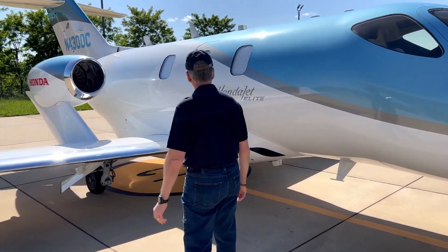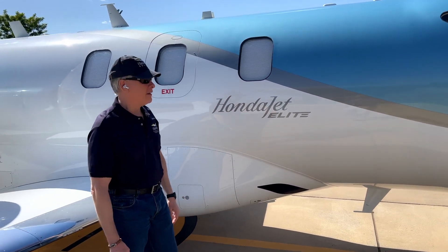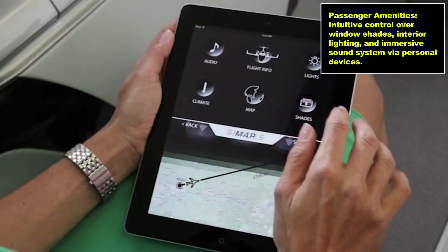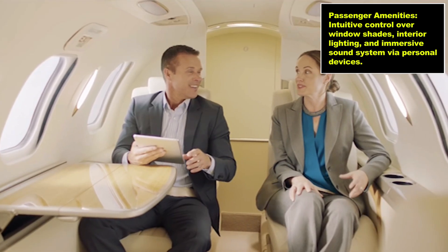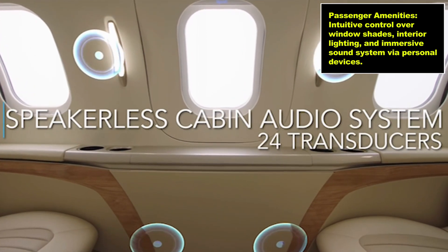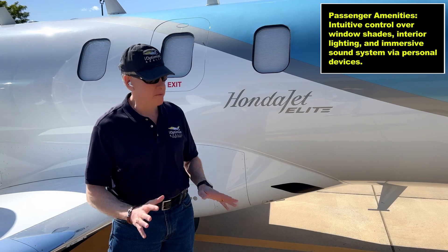Coming around, let's talk a bit about inside — we'll do another video inside. Inside, the passengers just push a button and they can control the window shades. The passengers can also control a 24-speaker system. You haven't seen the speakers — they're built into the beautiful leather interior. You don't see them, but you can Bluetooth to them. It's a beautiful sound system.